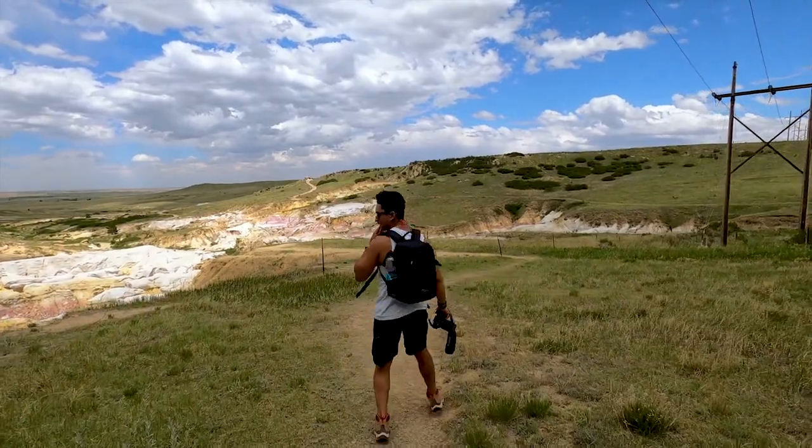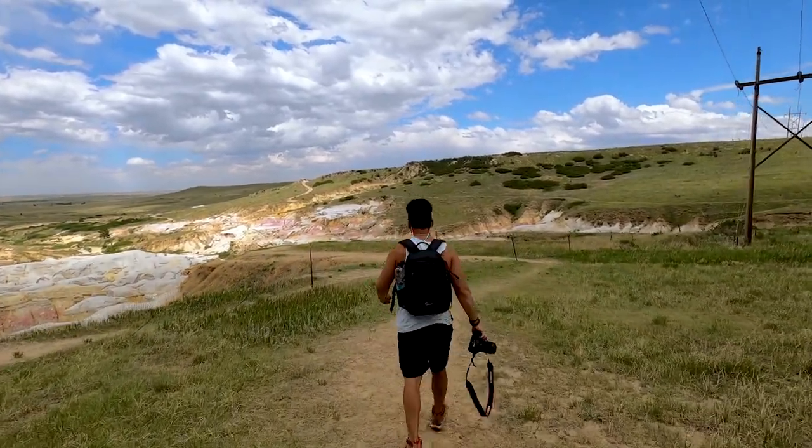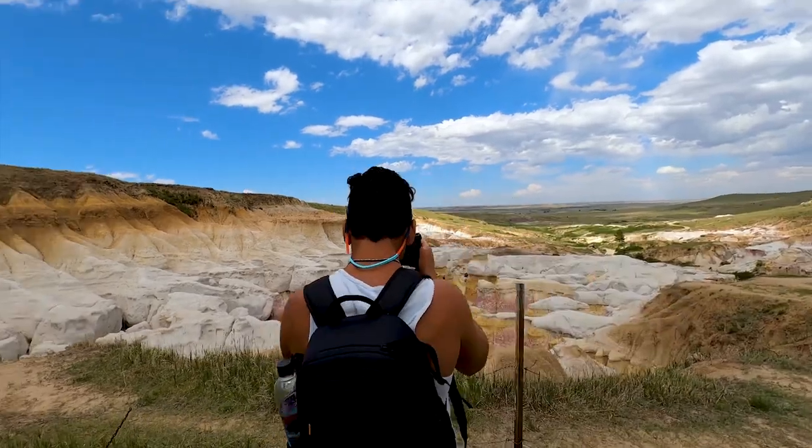I wonder what that first bounce looks like, you know? This is sick.